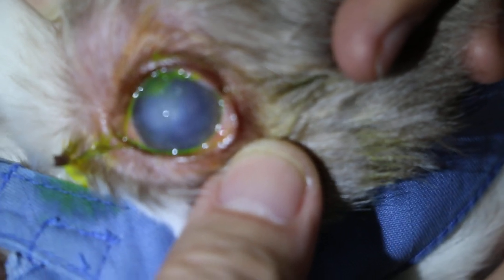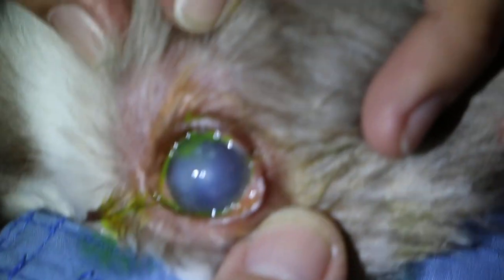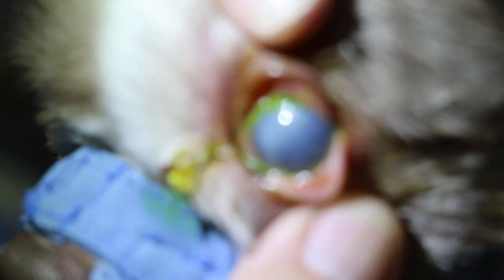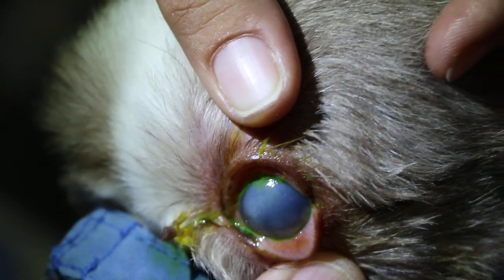There's no redness here. Any ulcers on top? Any green there on top? No green. The conjunctiva is good compared to this one — compare to this side.